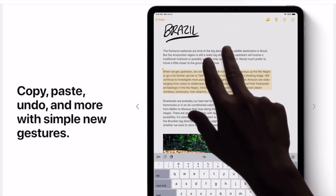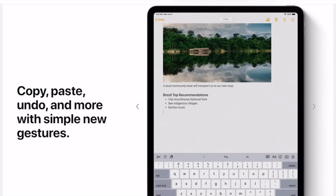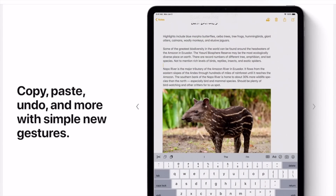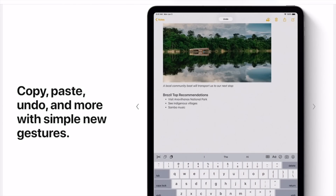Next, an all new way to cut, copy, paste — it's brilliant. No more shaking the iPad, no more clunky gestures. We are going to be able to do everything in the simplicity of just a few finger swipes. Cut, copy, paste, undo — everything is right there at our fingertips using these simple gestures.